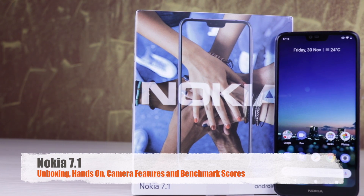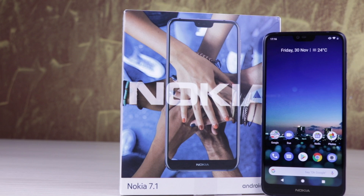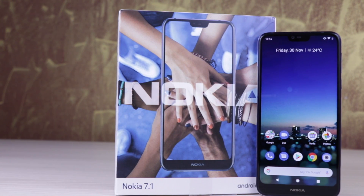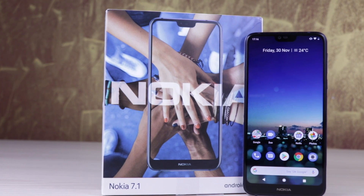Hi friends, this is Edduret ioldmok and today I am with the Nokia 7.1 and we are going to do the unboxing of the device. We will check it hands-on, check out the camera features and also the benchmark in this video.